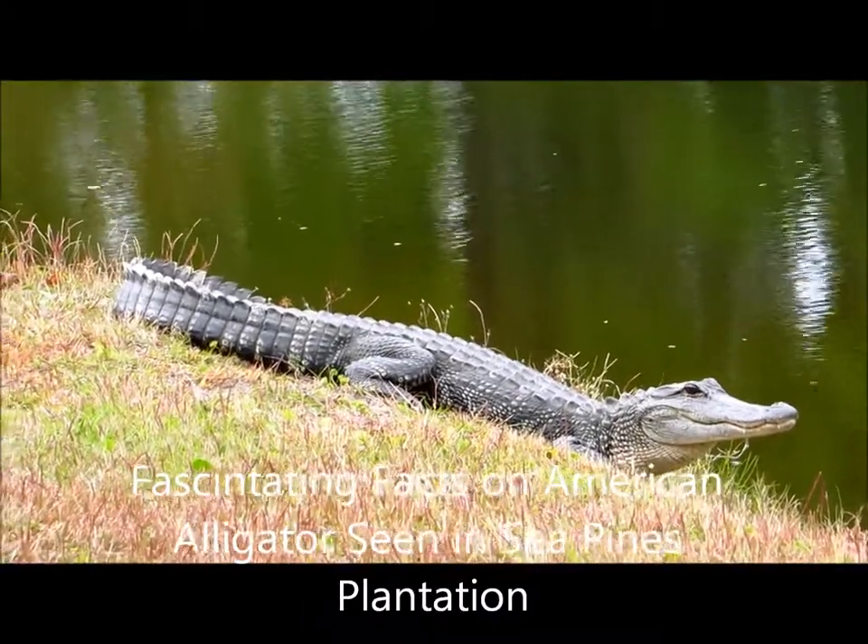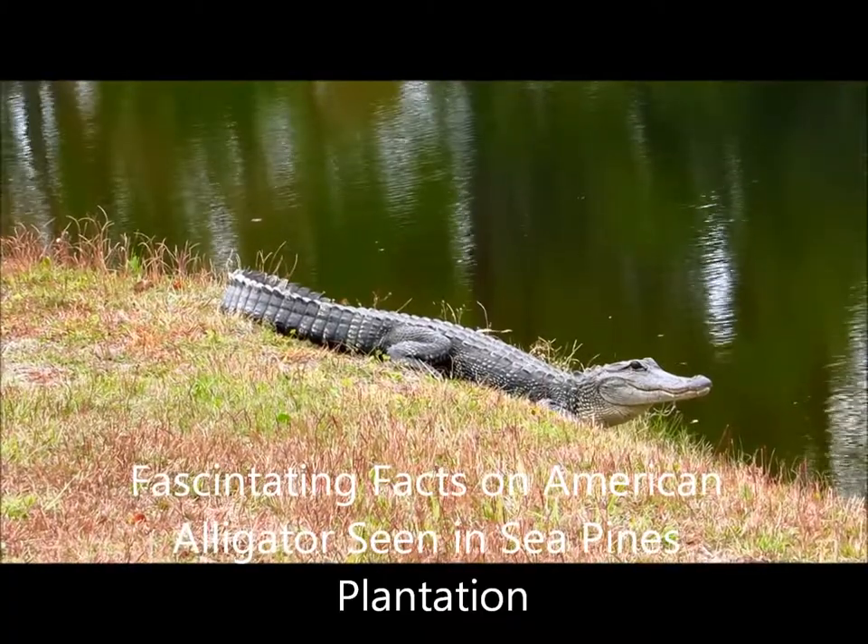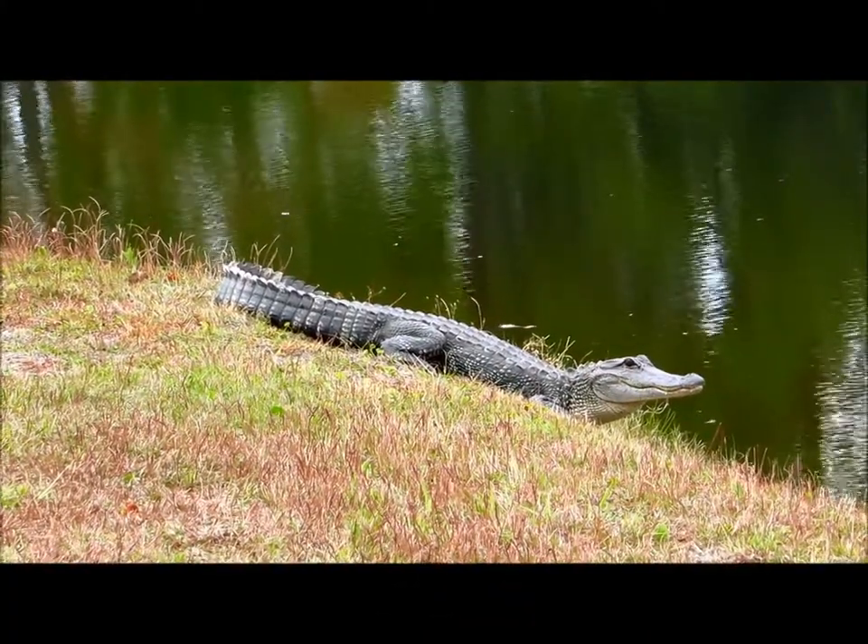Good afternoon, everybody. This is Karen Marge from Hilton Head Island, South Carolina, and I'm filming today in Sea Pines, and this is an American alligator.